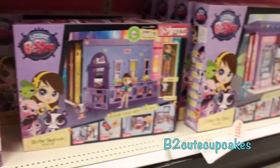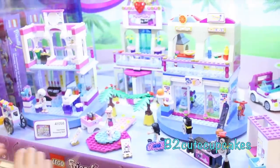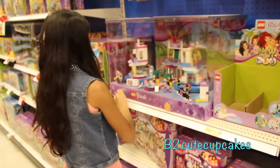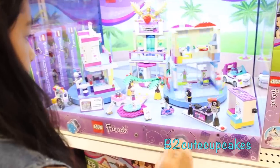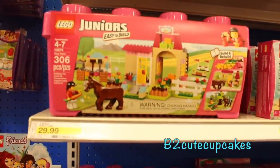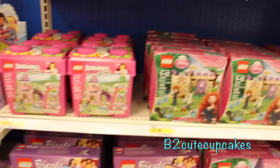A little pet shop. And look at these Legos — they're cool, they spin around. And here's the Lego section. They have horse Legos and different princess Legos.